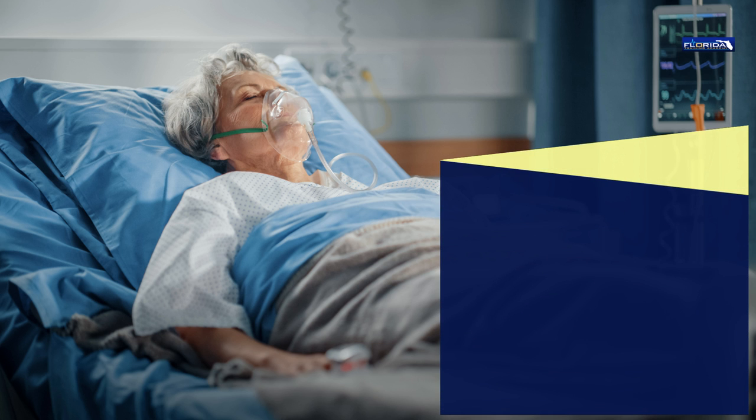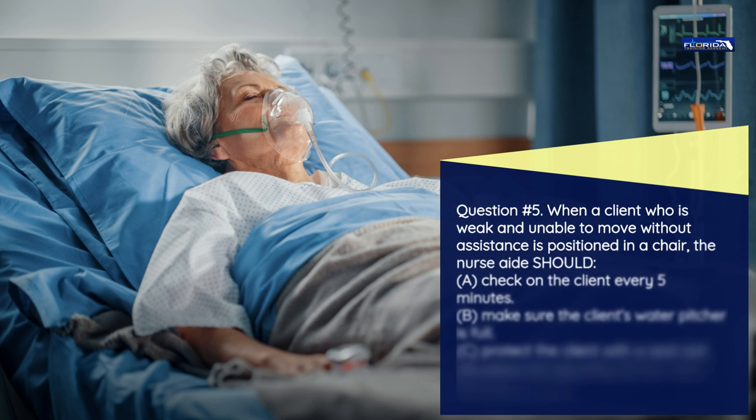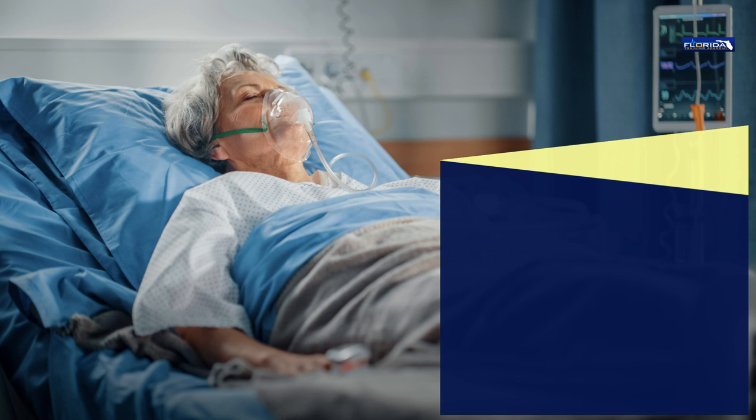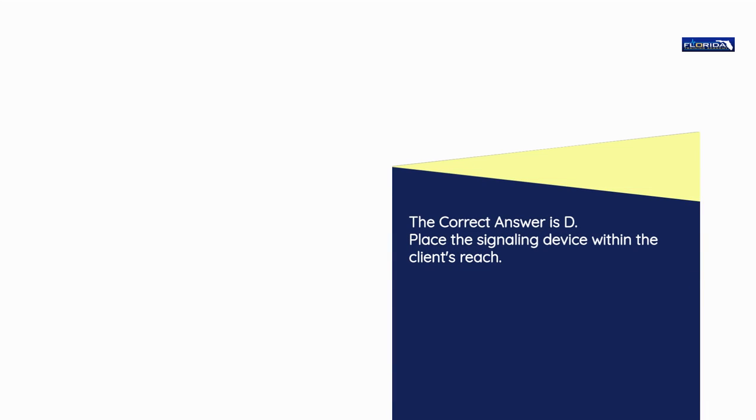Question number 5. When a client who is weak and unable to move without assistance is positioned in a chair, the nurse aide should: a) Check on the client every 5 minutes. b) Make sure the client's water pitcher is full. c) Protect the client with a seat belt. d) Place the signaling device within the client's reach. The correct answer is d: Place the signaling device within the client's reach.